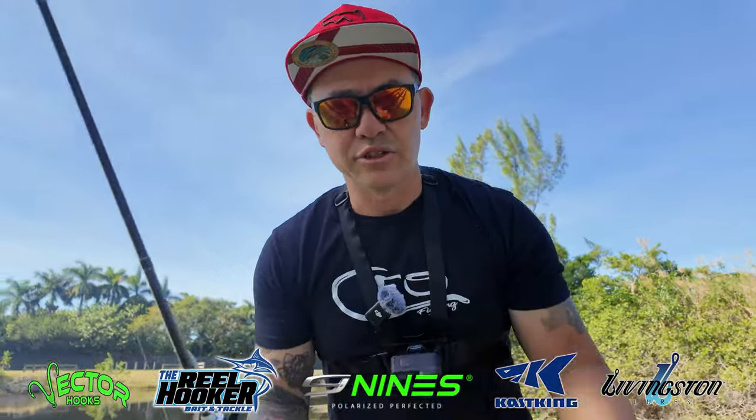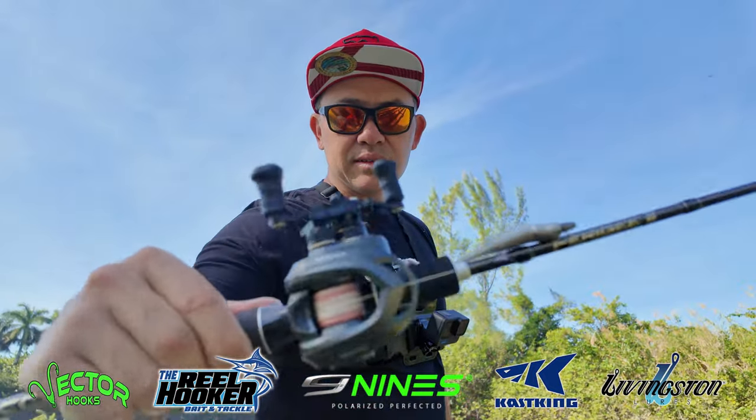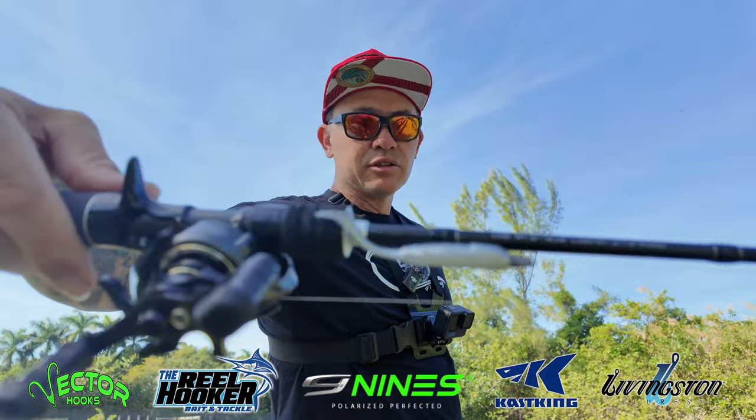That's all I'm using today, as usual. I'm gonna set these on the ground. Got my Kestrel Elite. Little swimbait on there.